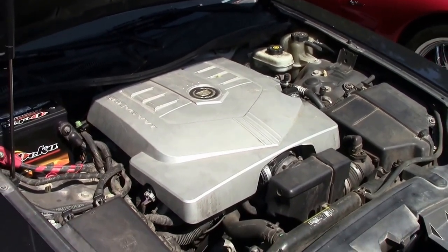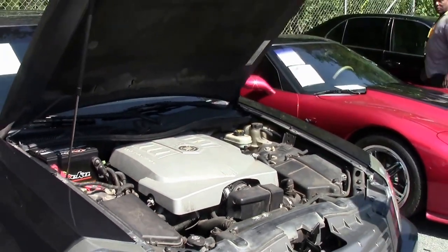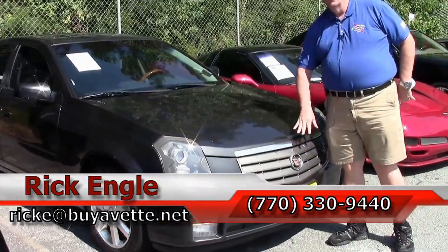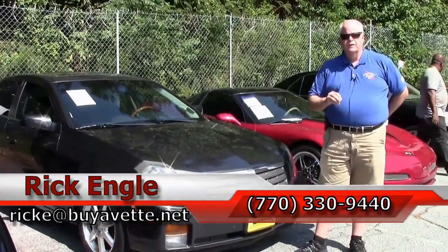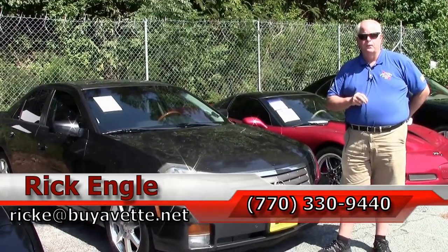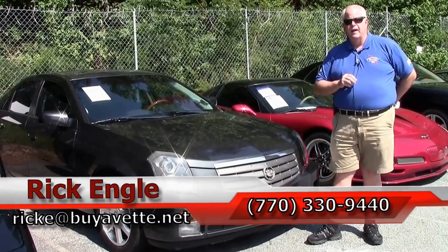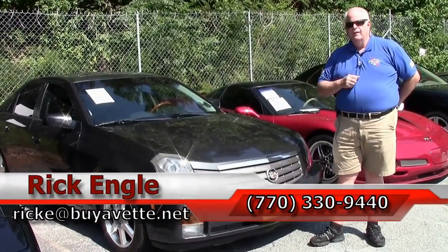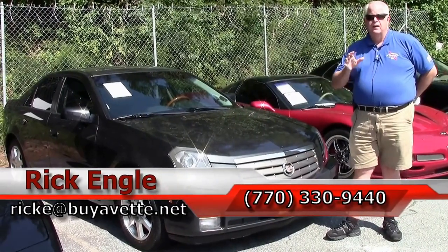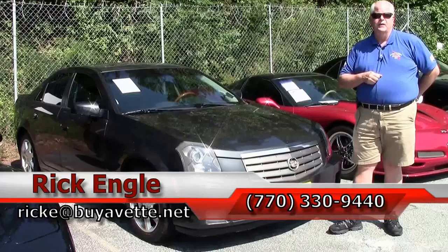It'll definitely stand up and take notice. If you'd like to see this unit or any of our other units, please feel free to give me a call at 770-330-9440, or you can email me at rick.e@buyavet.net. Thank you for letting me show you this 2005 Cadillac, and I look forward to hearing from you. Please enjoy the ride. Thank you.